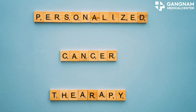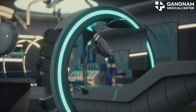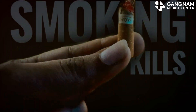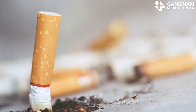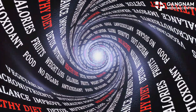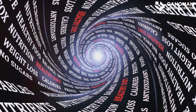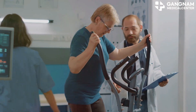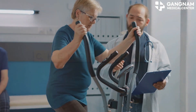Lifestyle and environmental factors play a significant role in the effectiveness of anti-cancer treatments. Smoking and drinking affect drug metabolism and may influence the growth of cancer cells. Diet is also crucial, as nutritional status impacts both the immune system and drug metabolism. Regular physical activity can improve overall health and boost immune function.